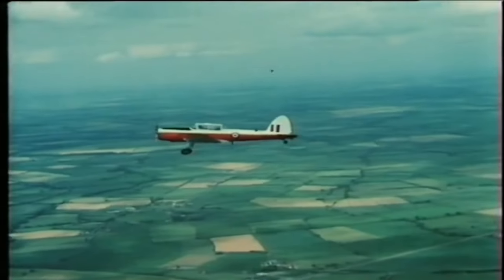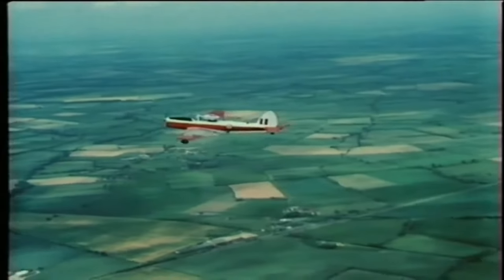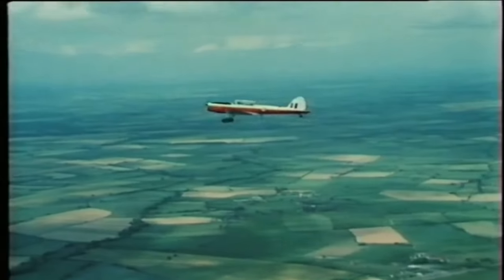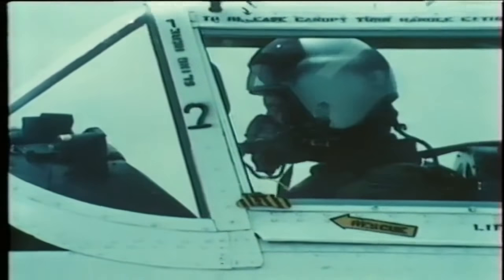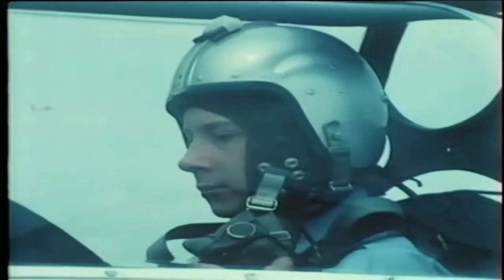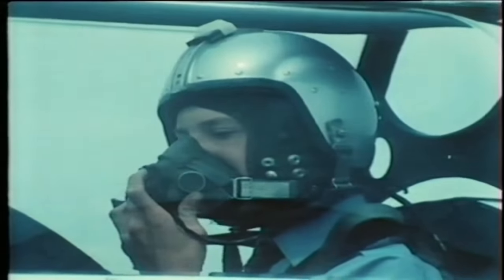Handle the controls gently. The pilot will help you by telling you what to do and where you're going wrong. If you wish the pilot to take control back from you, say 'you have control, sir.' And when the pilot wants control back from you, he will say 'I have control.' When he does, let go of the controls and say 'you have control, sir.'